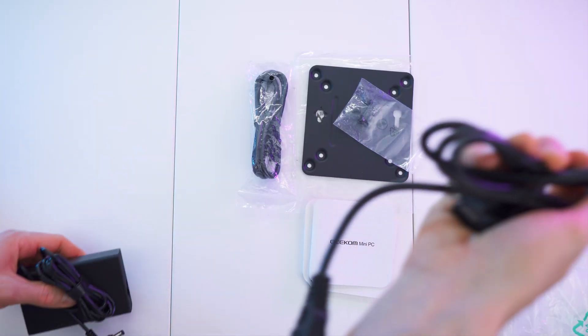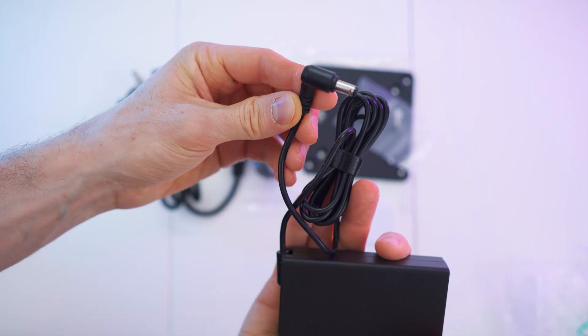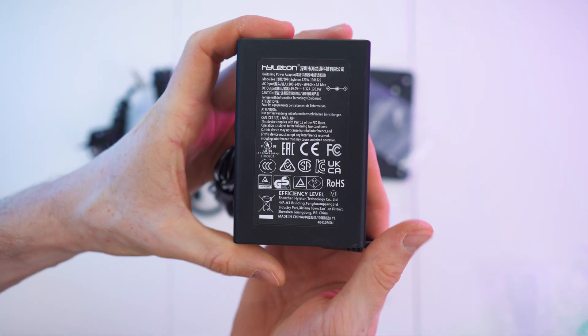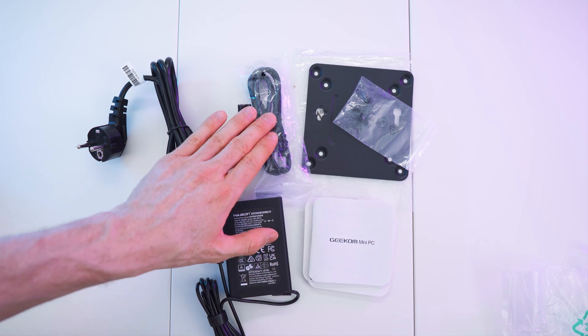And lastly we have the brick. We get a power cable and the brick with the connector to the computer — all the specs are on the back. So to recap: power equipment, HDMI cable, backplate, and manual. Done with the unboxing. Let's get to my first impressions and then, of course, a close overview.